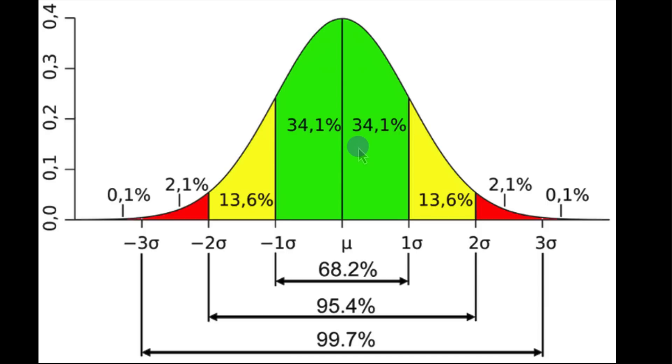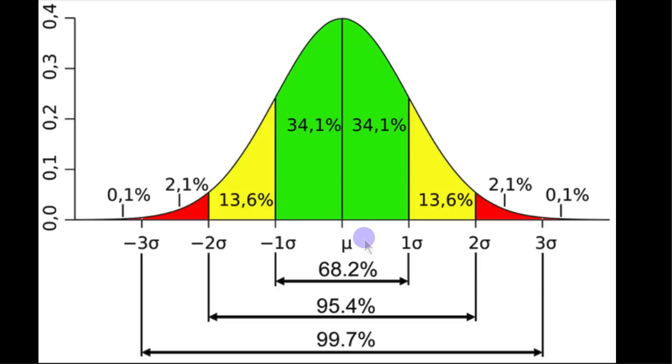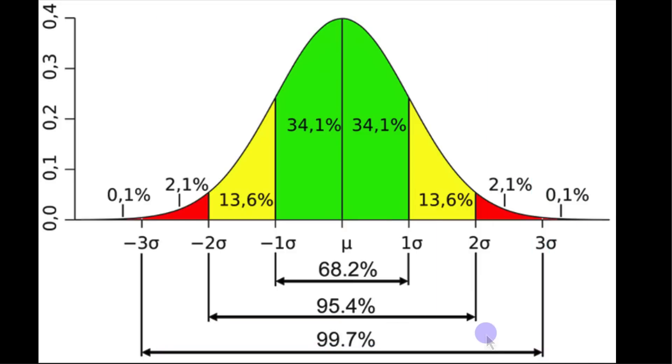If it's in a bearish trend, you can potentially sell at the higher expected moves there as well. 95% of the time it finishes within a two-sigma move, and almost 100% of the time it's very rare to get price on a three-sigma, three standard deviation move.